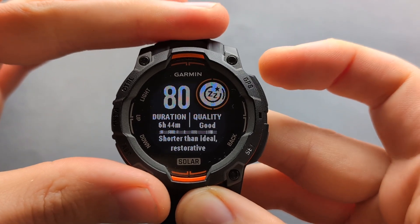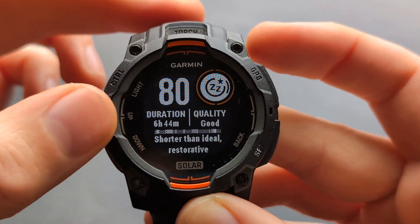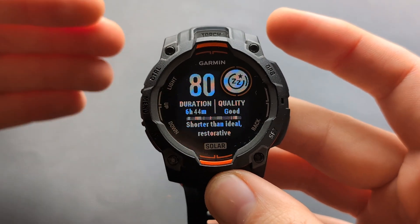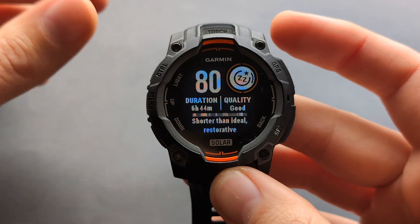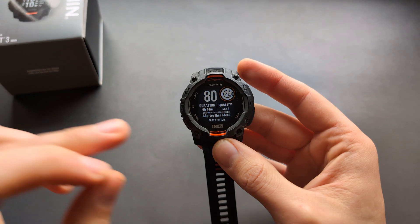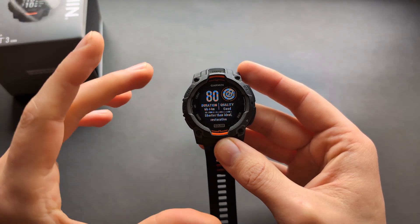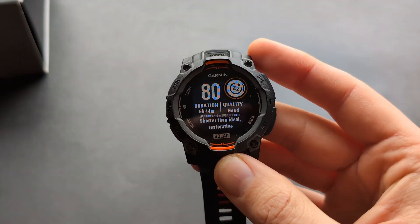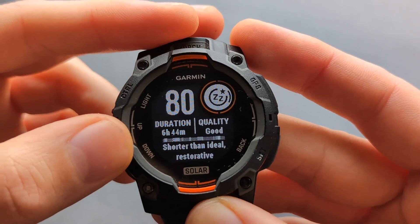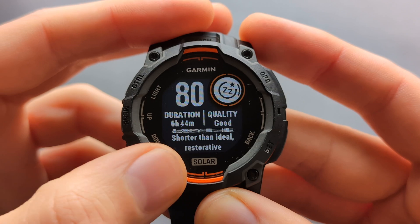If you check the sleep score on the watch, you can see for example for last night, this is my score for the sleep. I slept 6 hours and 44 minutes — that's the time the watch actually detected I was asleep. It doesn't count just lying in bed; it only counts actual sleep time, which is pretty cool. It also shows your sleep quality and says it's shorter than ideal but still restorative.